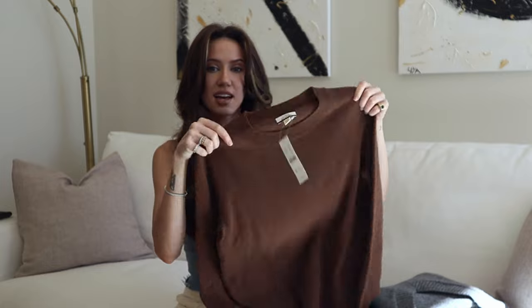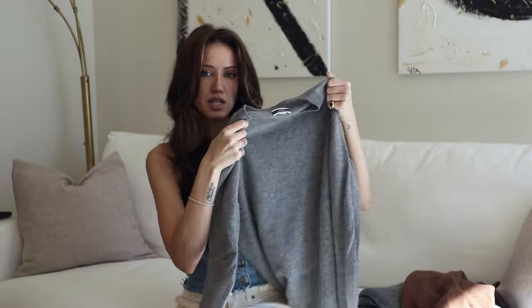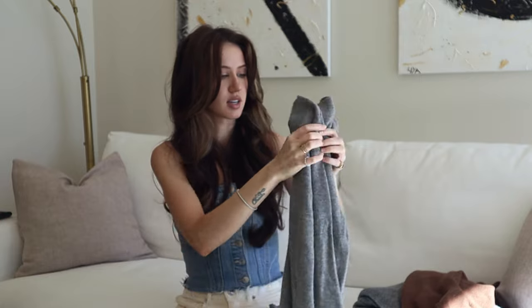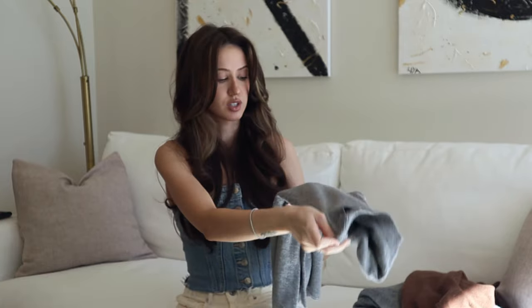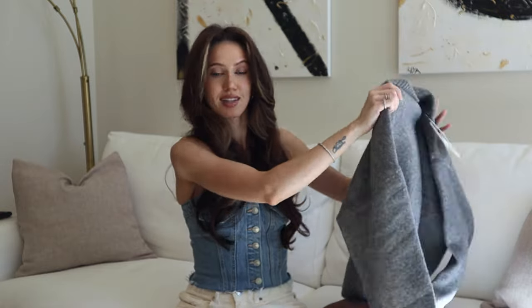From J.Crew I got two cashmere sweaters. When I got them they had 20% off on all cashmere, so I'll link them below if I can find them. I got the same sweater in brown and in gray. I've already been wearing this a bunch and I absolutely love it — it's so soft and really pretty. And it's not see-through, which is really awesome because I hate when I get a sweater and it's see-through so you can't wear a white top underneath without it showing.